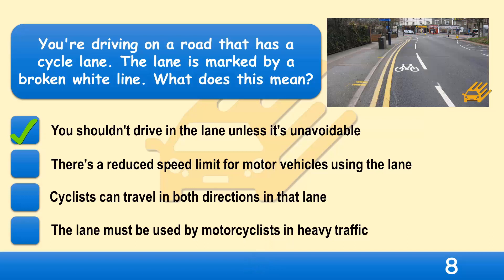Cycle lanes are marked with either a solid or a broken white line. If the line is solid, you should check the times of operation shown on the signs and not drive or park in the lane during those times. If the line is broken, you shouldn't drive or park in the lane unless it's unavoidable.